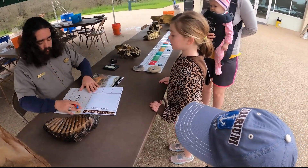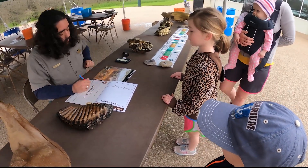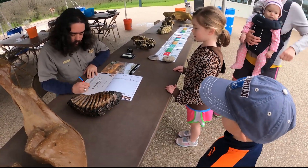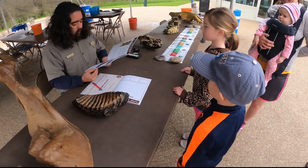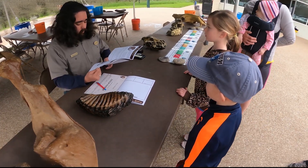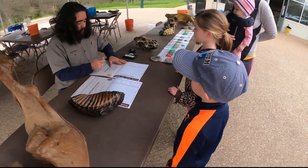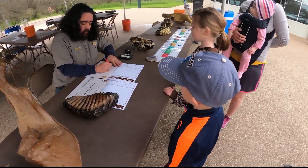All right. What is your name, ma'am? Lily. L-I-L-Y? Uh-huh. And how old are you, sir? Six. All right, then. We got one, two, three, four. What is your name, sir? Jason. J-A-S-O-N? J-A-Y-S-O-N. J-A-Y-S-O-N. All right.